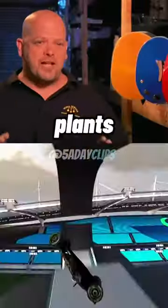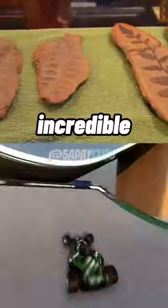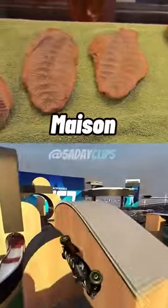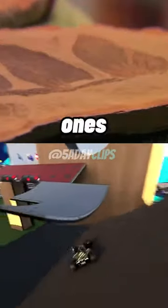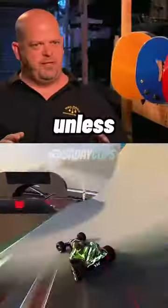Fossils are basically plants and animals that have been preserved in stone. They're an incredible record of ancient earth, and the Maison Creek area is one of the best places on earth to find them. But these are the first ones I've ever had like this in my shop — unless, of course, you count the old man.